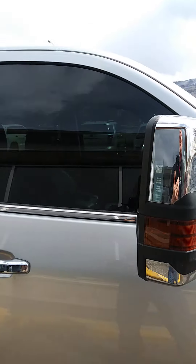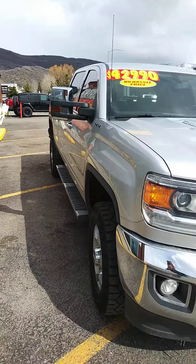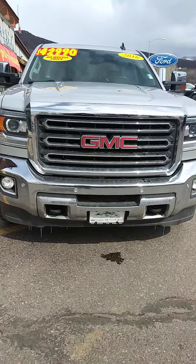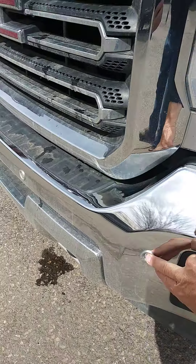Tinted glass, big wraparound mirrors with the turn signal integrated into the mirrors. You can see integrated fog lamps and tow hooks up front. More sensors up front in the bumper, you can see right here.